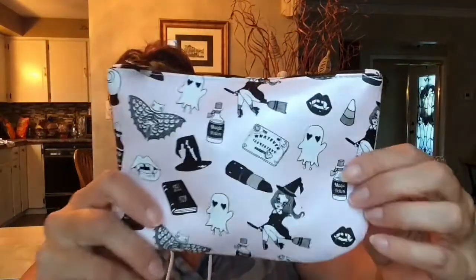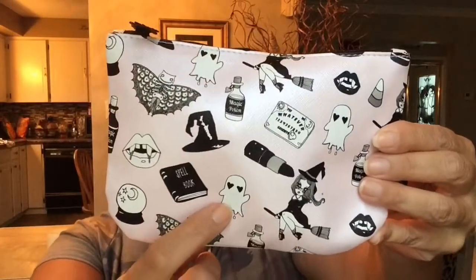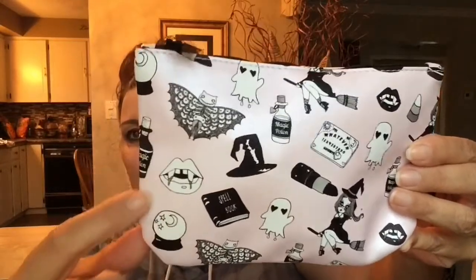This is a cute little bag. It's a pink bag with all of these cute little designs — you've got a little witch, a ghost, lipstick, witch hat, fangs, all kinds of cute things. I love it and I think it's very appropriate for the season. So let's get right into it to see what we get this month.